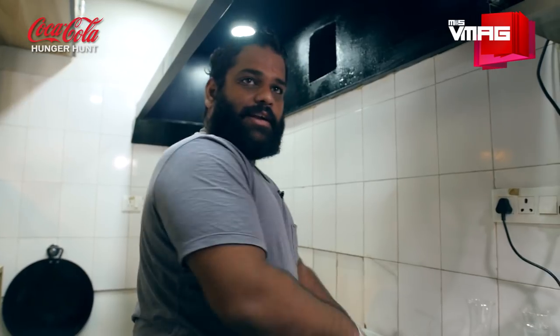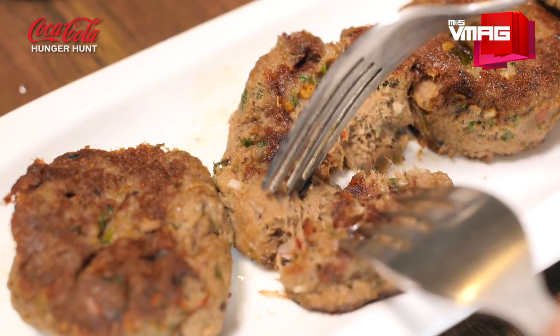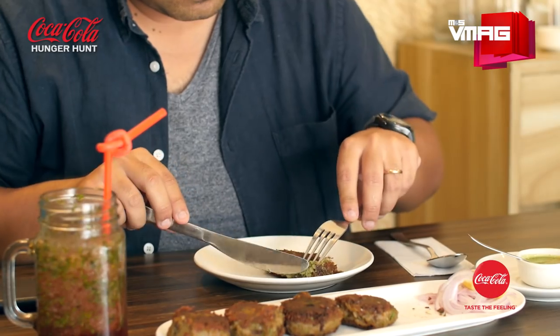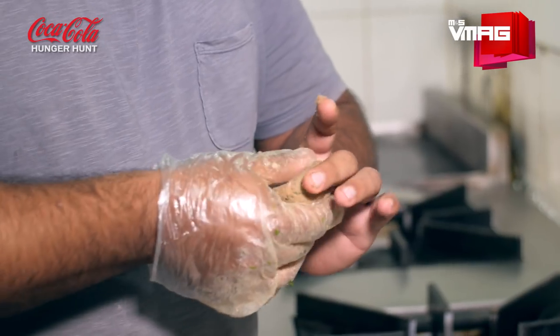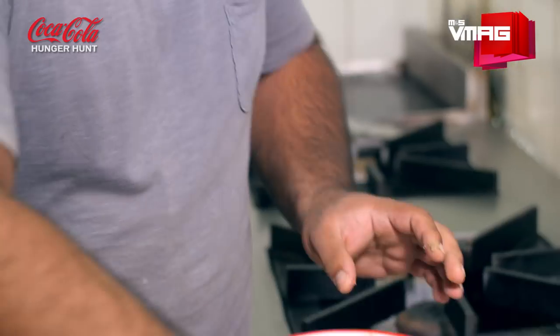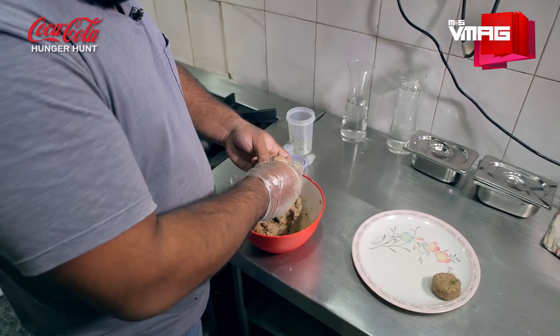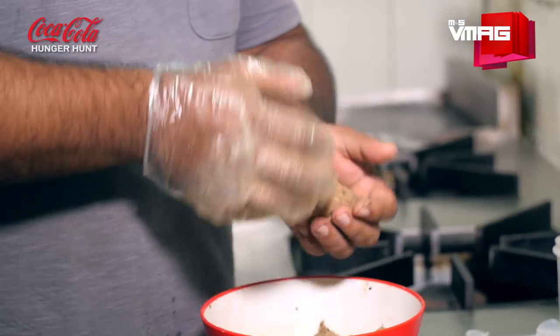This meat is minced close to 15 to 16 times to get the consistency and the softness. Basically, this kebab was actually made by one of the khansamas — the khansama is the head chef of the nawab. This kebab usually takes about 35 different spices, a blend of some spices that you don't normally get, like dagar food and all that. These spices are very hard to come by over here, so we have a very specific supplier that only deals with this, and he sends us a huge quantity every month.